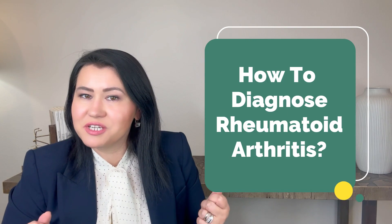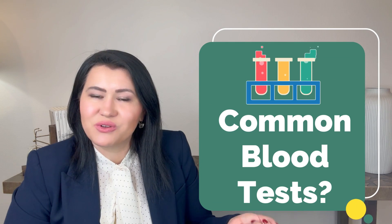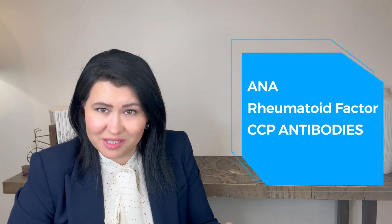How are doctors diagnosing people with rheumatoid arthritis? What are the most common blood tests used to diagnose this autoimmune disease? Is it the Rheumatoid Factor, the ANA or Anti-Nuclear Antibody Test, or the Anti-CCP Antibody?